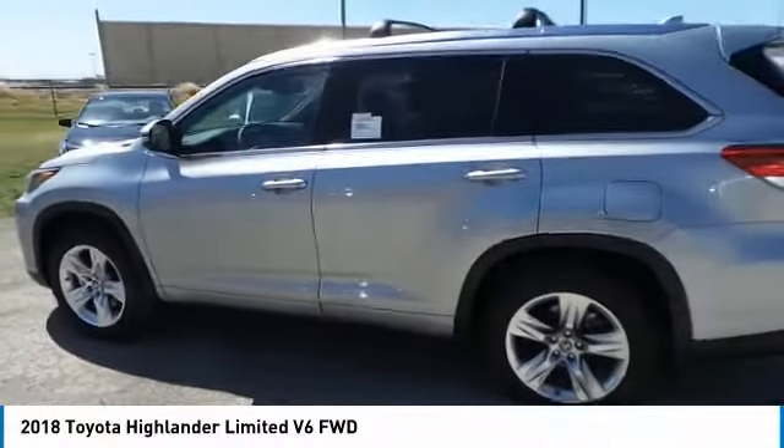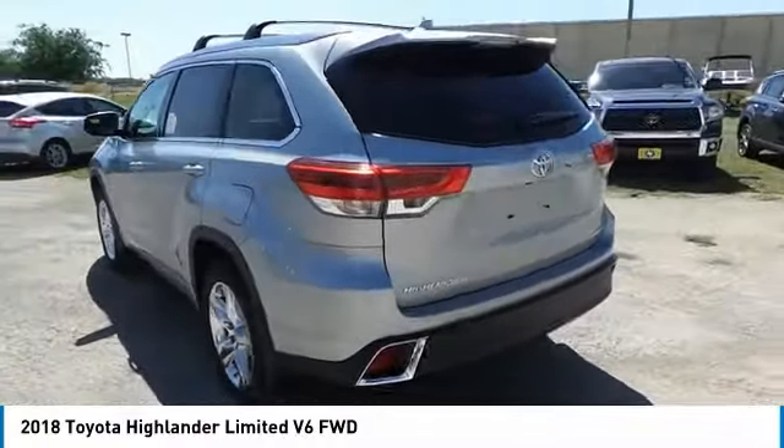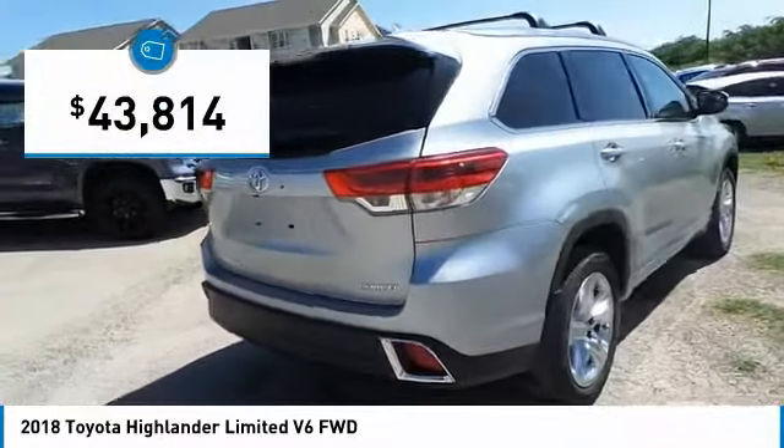The second row bench seat folds away, leaving a pair of captain's chairs. A 2010 top safety pick, the Highlander is where substance meets style and is priced below $45,000.